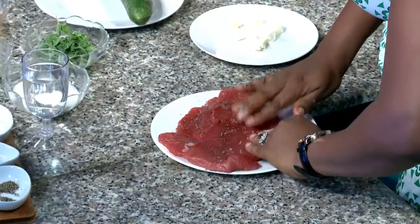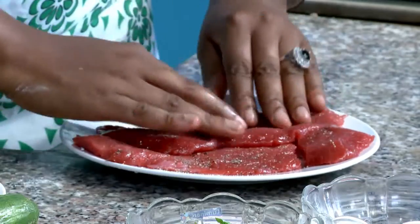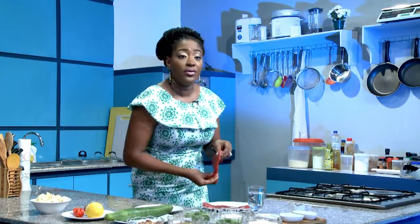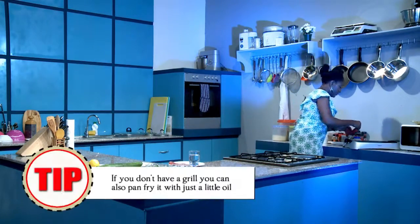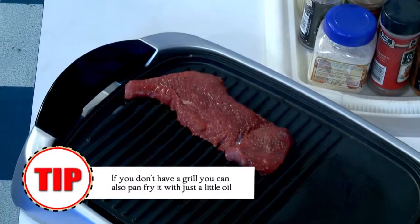Pat it down. There you go. And we're just going to throw it on the grill. The grill is already lightly oiled.